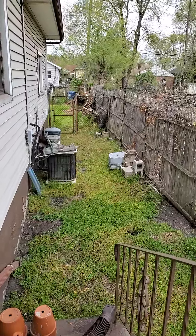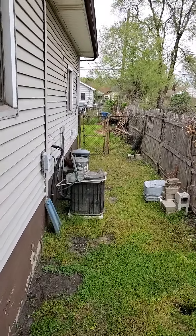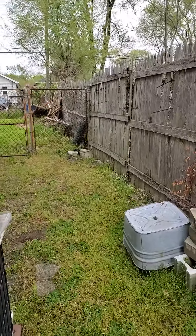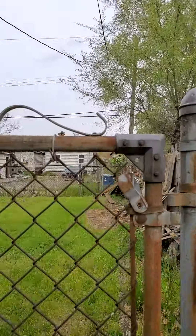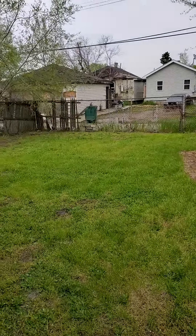AC is a little bit older. Needs a little cleanup on the fence, but cute little backyard.